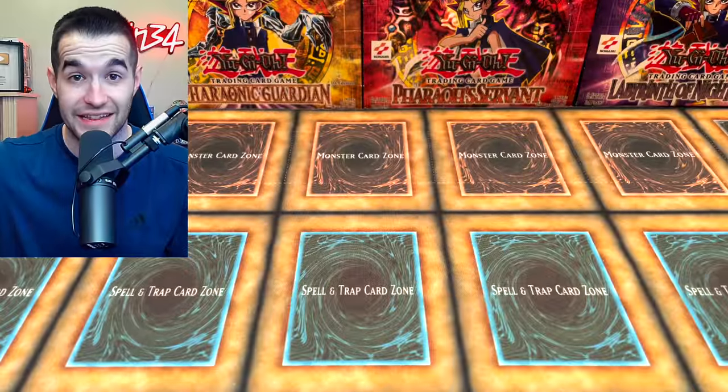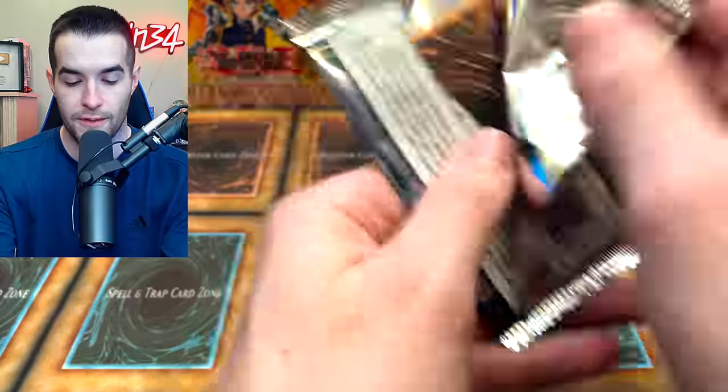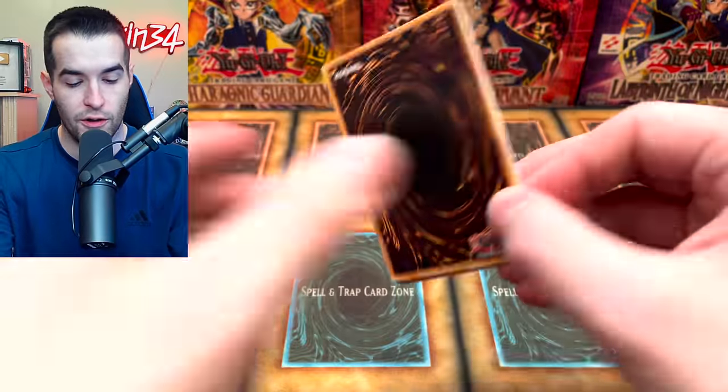So far we've not pulled anything major out of these. Oh, King's Court — we do have another King's Court, very nice. Yeah, so far zero big pulls. That's to be expected from Walmart, but we are hoping for some good luck.